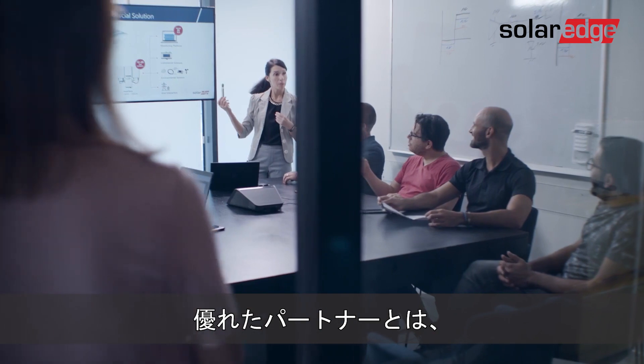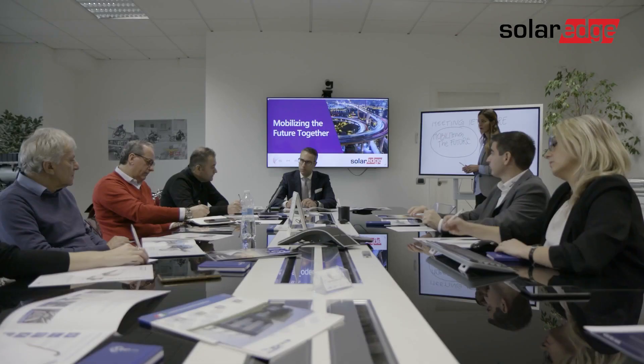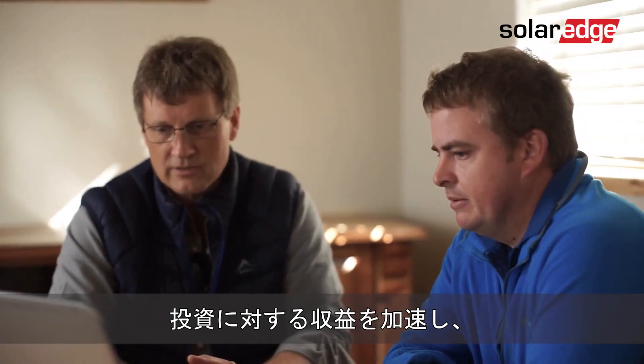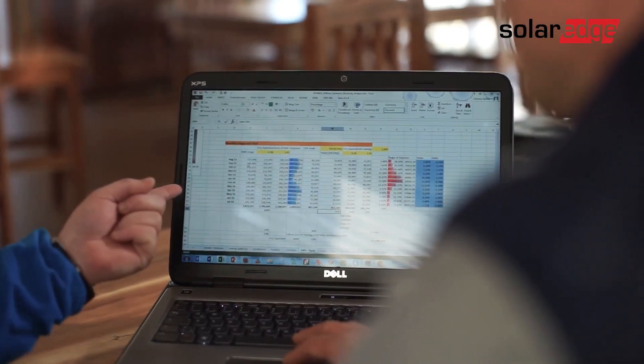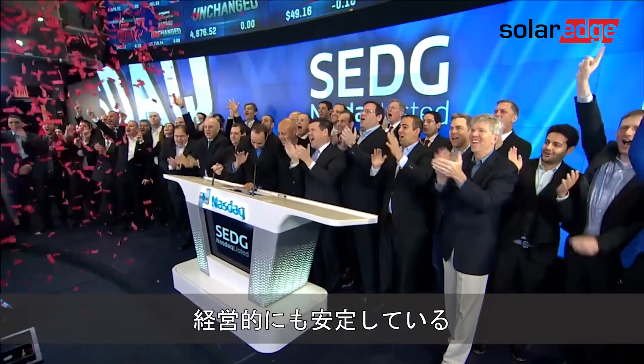A partner that can support you throughout the entire project lifecycle. A partner that delivers innovative solutions that accelerate return on investment. And a recognized leader with proven experience and financial stability.